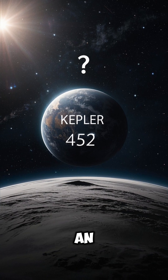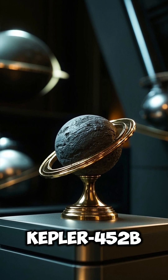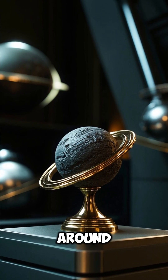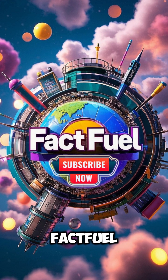Number 9: Scientists aren't sure if it has an atmosphere, oceans, or life. Number 10: Kepler-452b was the first near-Earth-sized planet found in a habitable zone around a sun-like star. Subscribe to FactFuel for more cosmic discoveries and space mysteries.